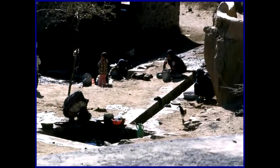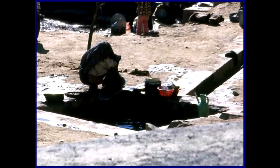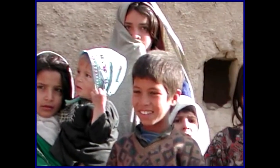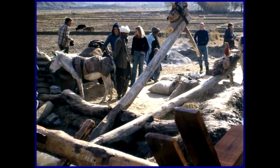Here's an Afghani village well. And here is irrigation, Afghani style.